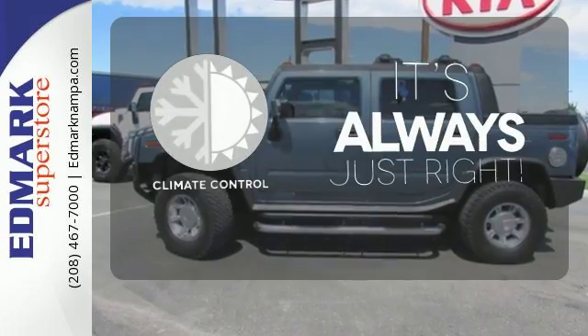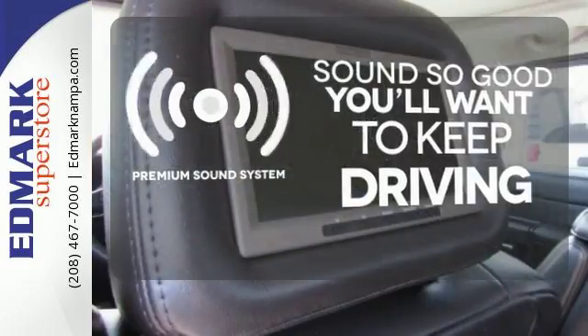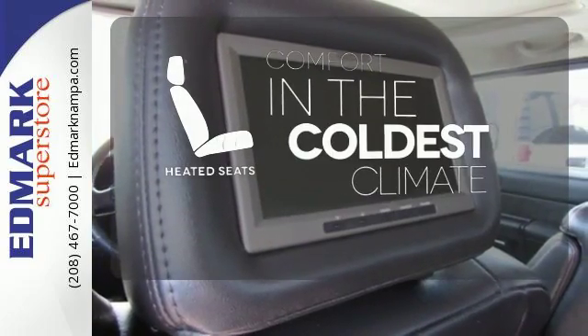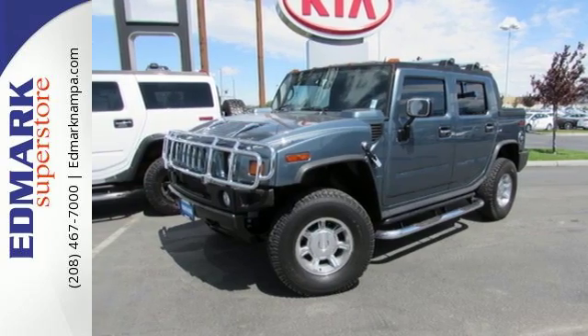Set it and forget it with the climate control. You might take a drive just to listen to the premium sound system. The heated seats keep you comfortable no matter how cold it is.